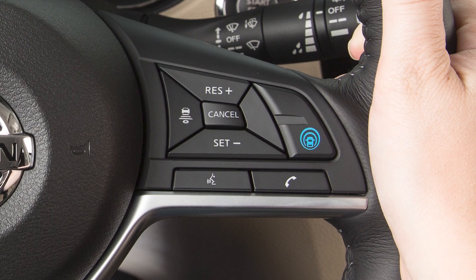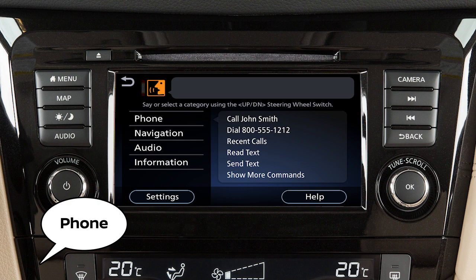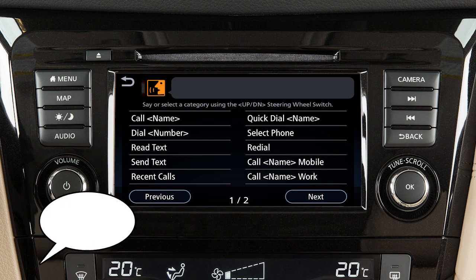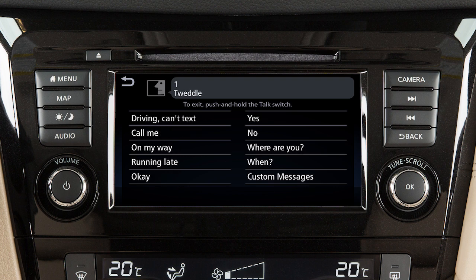To send text messages, push the talk switch on the steering wheel. After the tone, say "phone." After the next tone, say "send text." When prompted, speak one of the options on the display screen to choose the recipient of the text message.